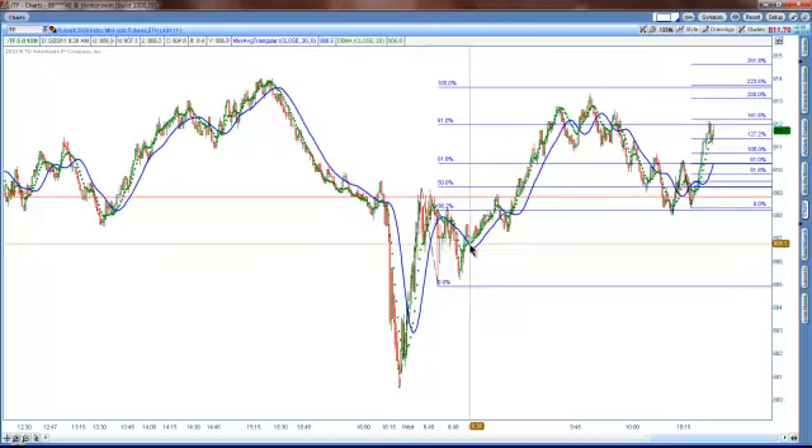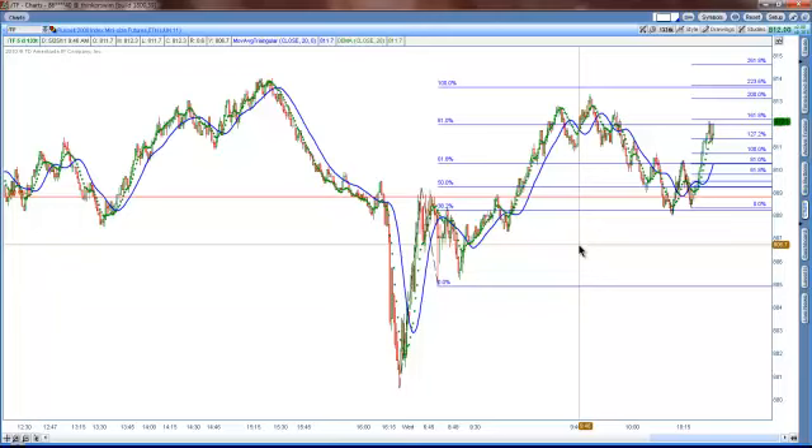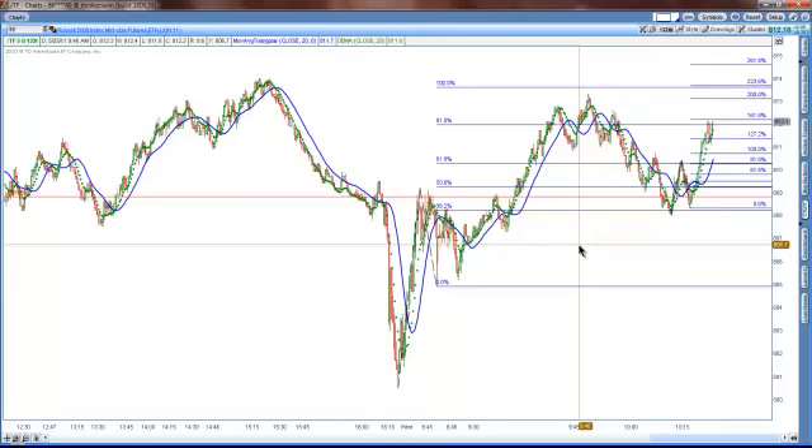At that point in time I threw a Fibonacci on and I saw that we were starting to move back up. I bought right up in this area right here. I basically trailed it up for a 4.7 point winner as I was moving up over here, and I used these indicators which are very simple. Just a 133 tick chart. I have a blue line set up as a 20-period triangular moving average, which is a little bit slower. I kind of use it as a crossover indicator to follow the market. I closed it out right at around this area right here.